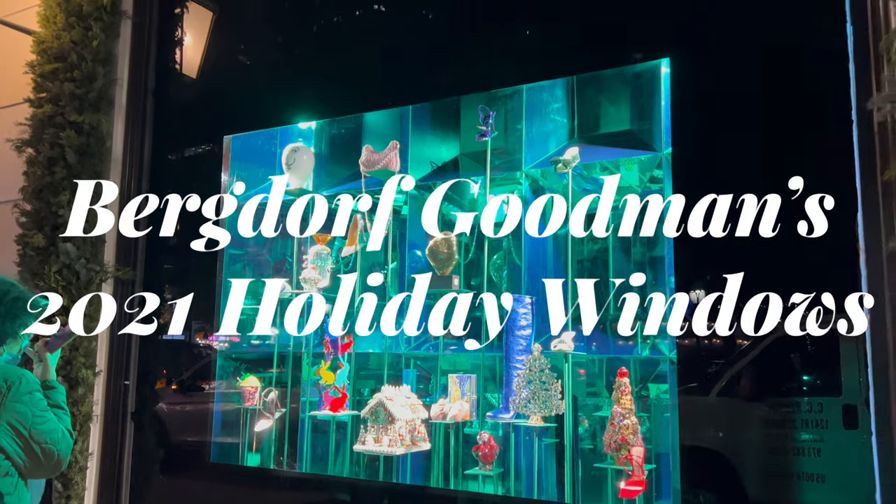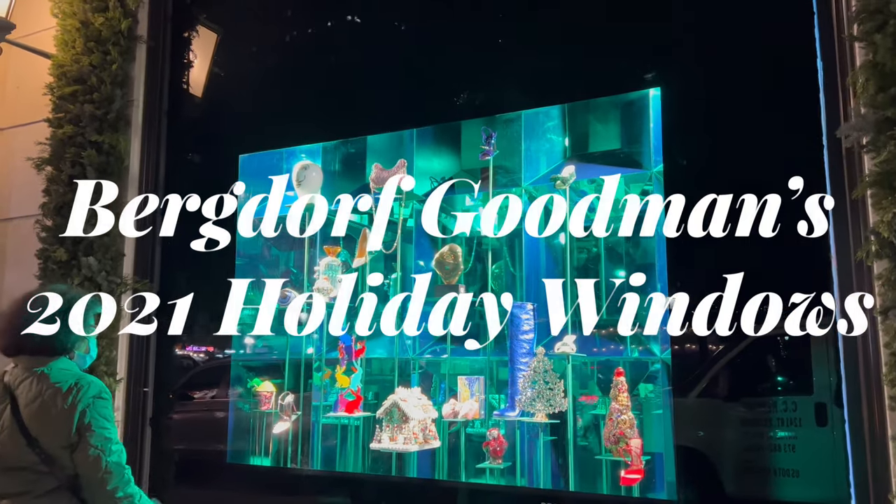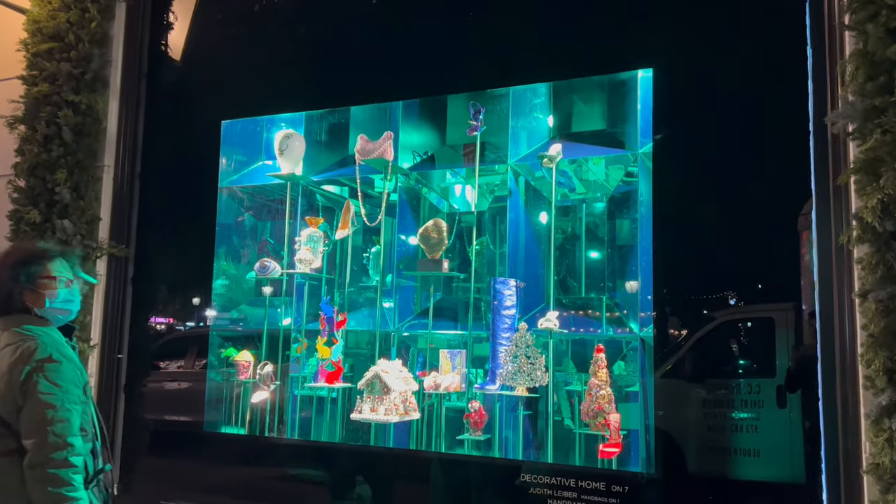Hey guys, this is Matt for Creative. Today we're taking a look at the Bergdorf Goodman 2021 Holiday Window Display.